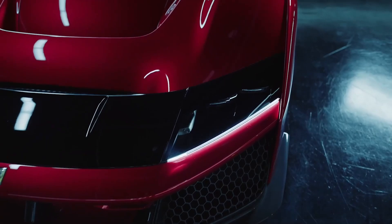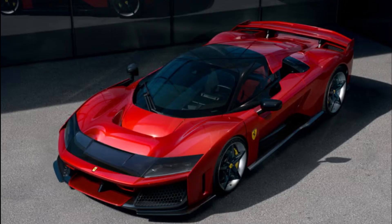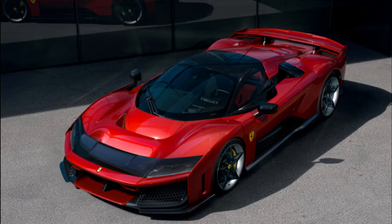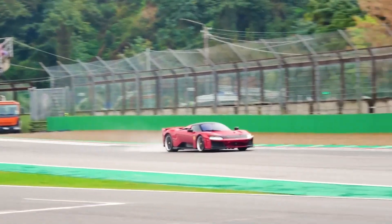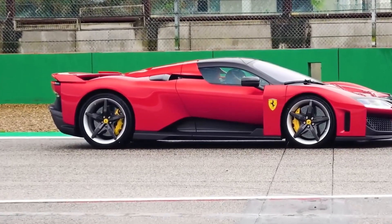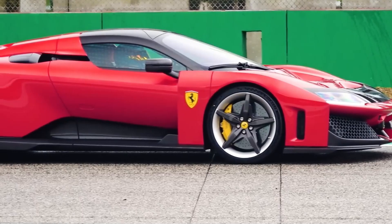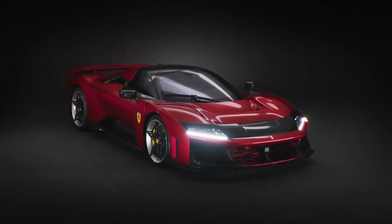Ferrari has a new performance flagship model called the F80, and instead of a howling V12 engine, you'll find a twin-turbo V6 plug-in hybrid powertrain under its exotic-looking bodywork. Touted as a successor to iconic Ferraris such as the 288 GTO and the LaFerrari, the F80 features engineering from the brand's Formula One racing team.